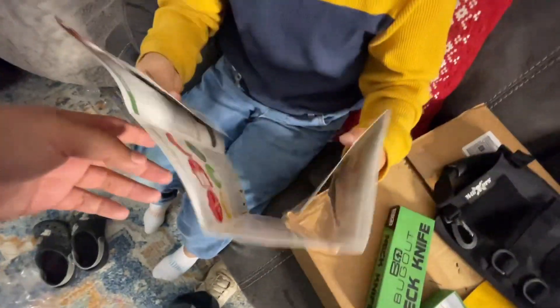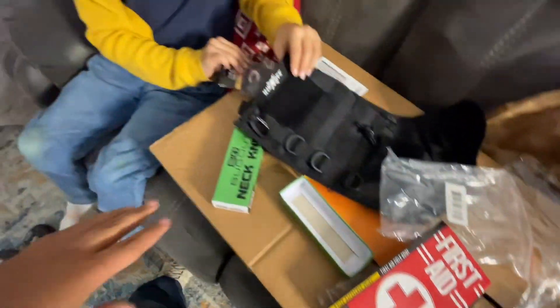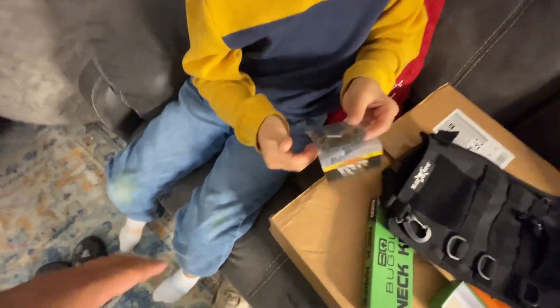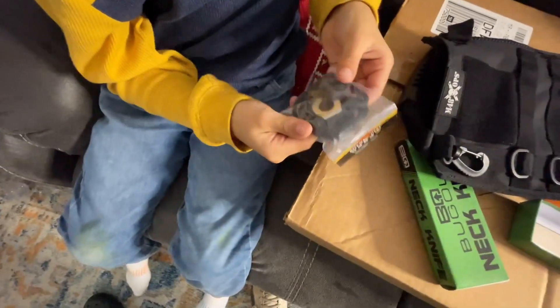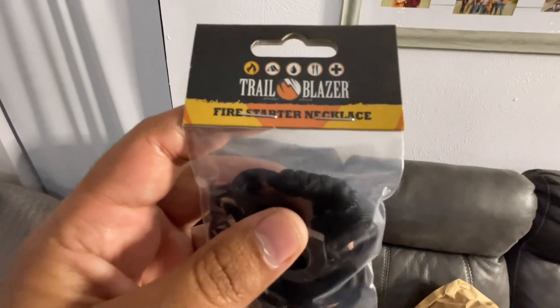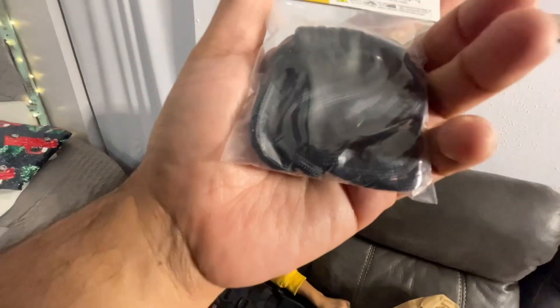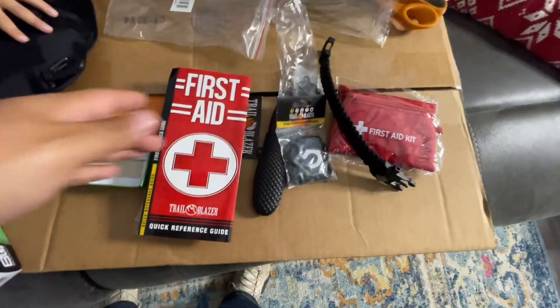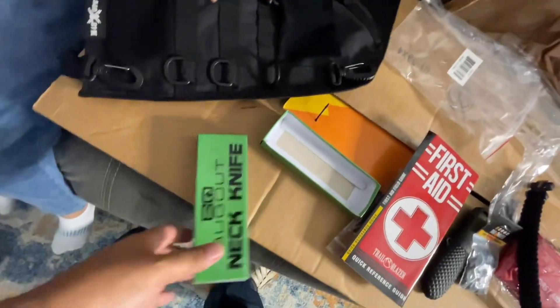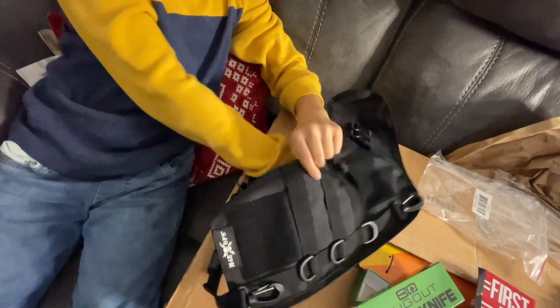That's basically a brochure. I'm pretty disappointed in this stocking thing — it's letting me down, I should say. This looks kind of cool though — promising. Hold on, there's a fire starter necklace! How did you know that? I read it. I don't see anything worth the price.